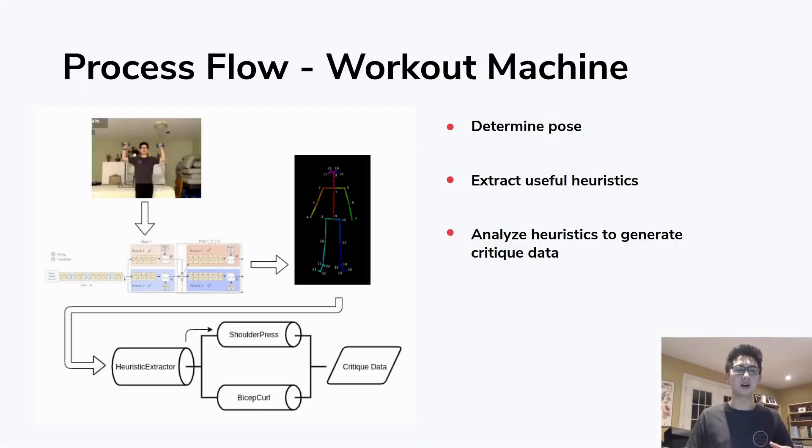The process flow in our workout machine goes like this: a raw frame is input into a convolutional neural network that extracts key points on the user's body, visualized with different colors on a black background. That data is fed into our heuristic extractor, which extracts things like joint movement in the X or Y direction and angles between joints. That data is then fed into our critique frameworks — shoulder press, bicep curl, squat, and so on — producing critique data with feedback for the user.